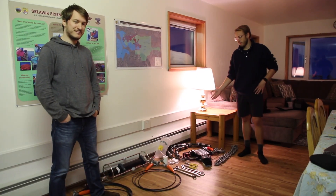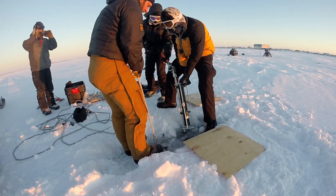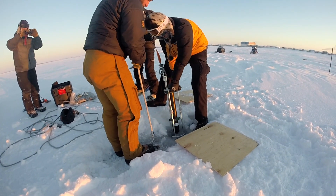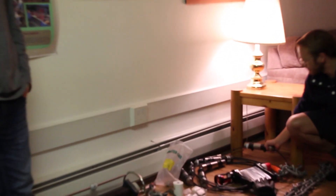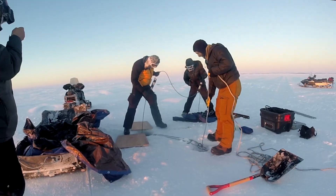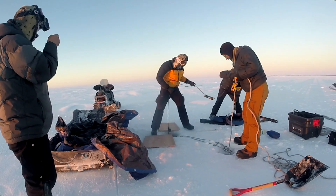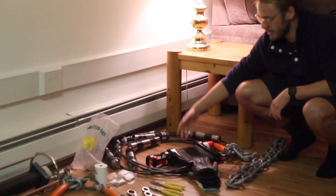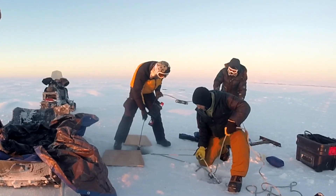What we have here is two separate moorings, and they're both going to hang from the top of the ice, through the ice, and down into the water column below. There are all these metal cylinders and they are Seabird SB39 temperature recorders. And then this is a concerto which records temperature but also records the salinity of the water.